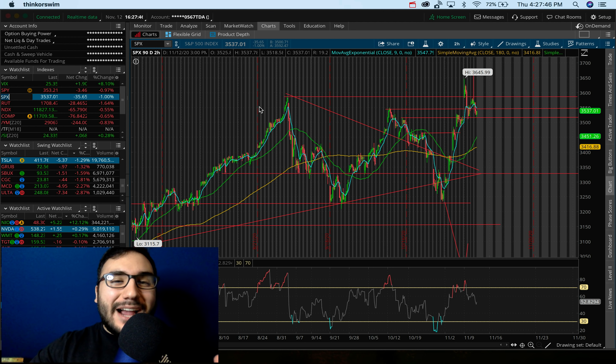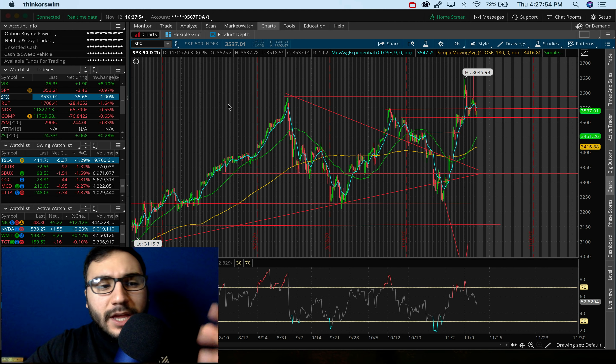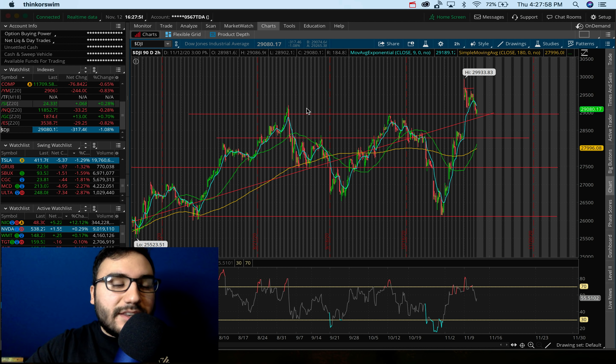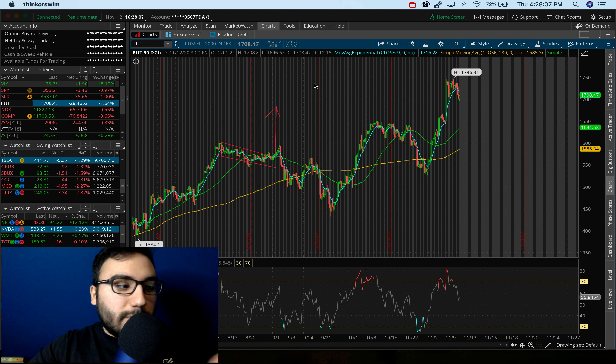What's going on everybody? It's Stas here. So the stock market — just kidding, guys. We had a red day. We sold off. S&P 500 down 35 points, down 1%. Dow Jones went down 300 points, down 1%. NASDAQ 100 went down about 60 points, down half a percent. And the biggest sell-off was in the Russell, down 1.6% on the day.